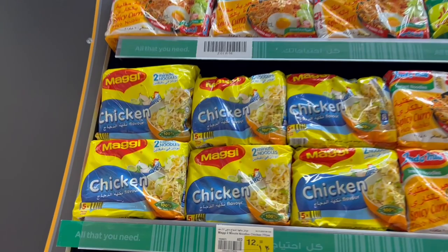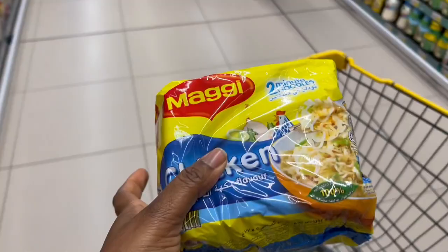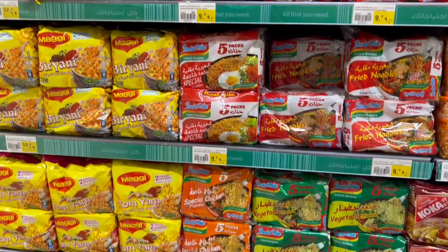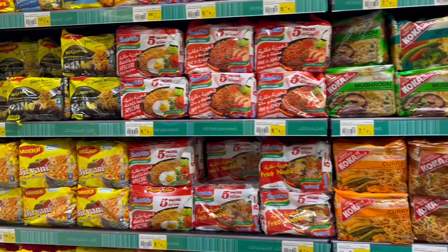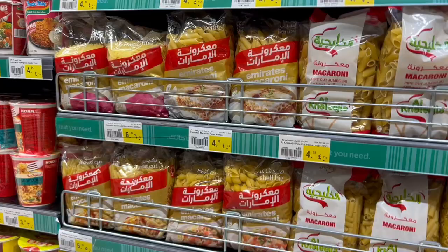I'm going to get two packs of ramen noodles since dinner leftovers will also serve as lunch the following day. These are 12.50 for a pack of five. I noticed the vegetable ramen noodles are one dirham cheaper, so since I'm not using the seasoning package anyway, I'll swap to those to save some money. There are lots of different ramen noodle options, so you can get your favorite brand. Pasta is also a staple — prices here are 4.99 for pasta.